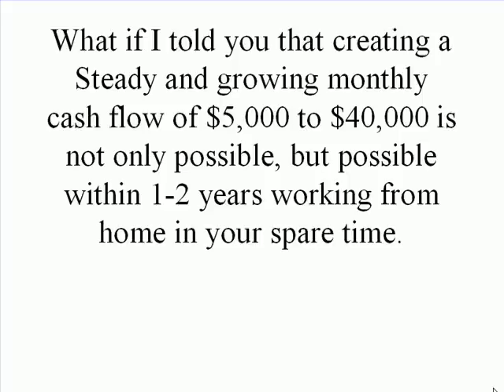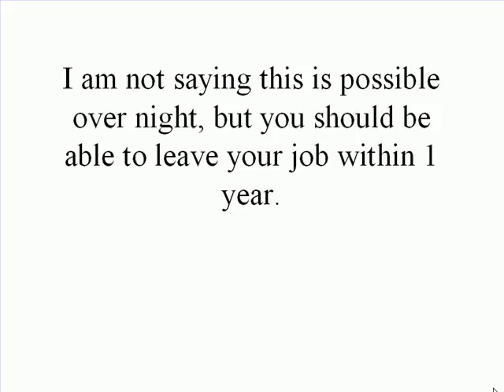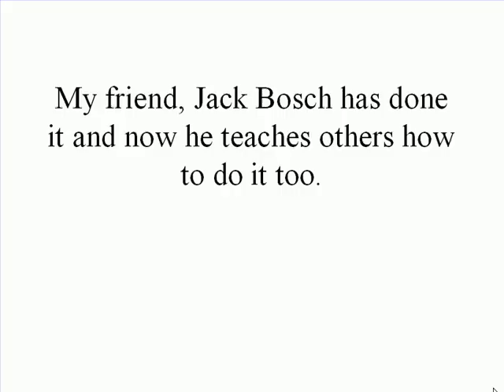What if I told you that creating a steady and growing monthly cash flow of $5,000 to $40,000 is not only possible, but possible within 1 to 2 years, working from home in your spare time? I'm not saying this is possible overnight, but you should be able to leave your job within a year. My friend Jack Bosch has done it and now he teaches others how to do it too.